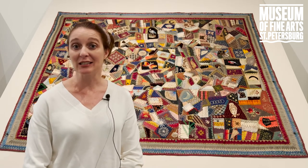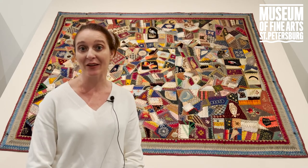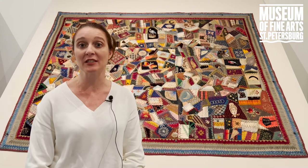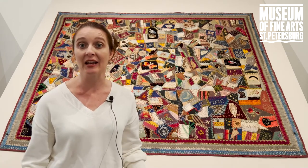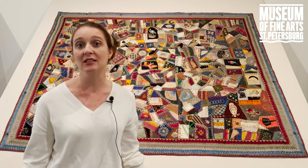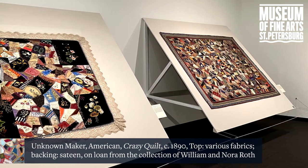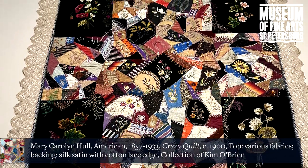They were inspired in part by the Centennial Exhibition in Philadelphia of 1876, and this was the first time many in America were able to see work coming out of Japan, despite the fact that Japan had actually opened to the West a few decades earlier. The overlying design of a crazy quilt mimics the fractured surfaces that people had seen on crackle glaze vases coming out of Asia.